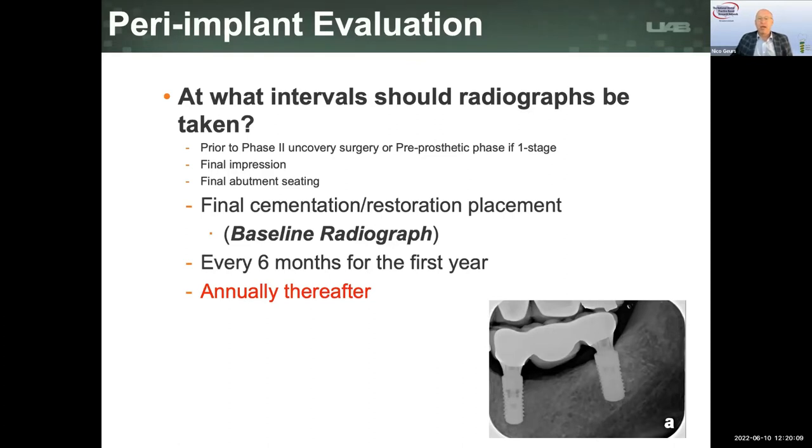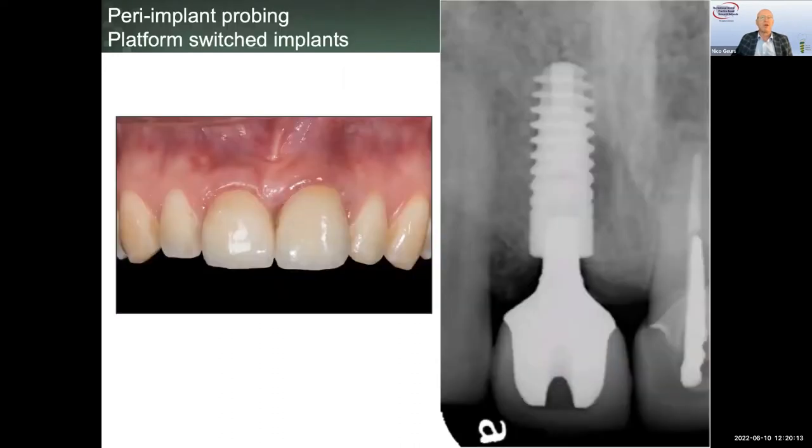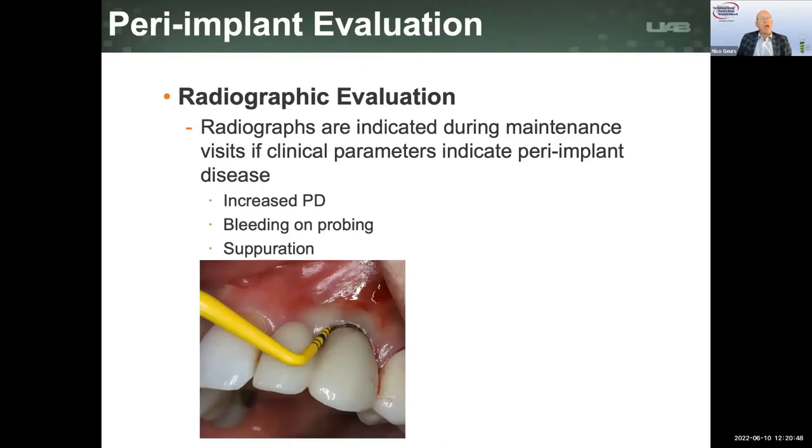Sometimes we have an implant that is platform switched. Platform switching makes probing a little more challenging — the neck of the implant restoration tends to be narrow, and the platform of the actual implant prevents the probe tip from really following the implant surface. This makes it very challenging to evaluate whether implant disease has occurred by probing alone. So we complement that exam with a dental radiograph, combining the clinical examination — whether or not the soft tissue is healthy, whether we have bleeding on probing — together with the radiographic evaluation.